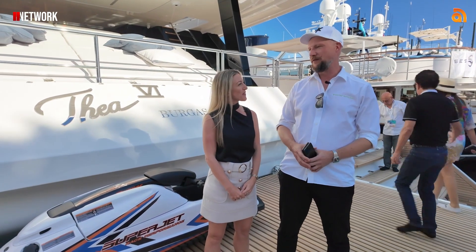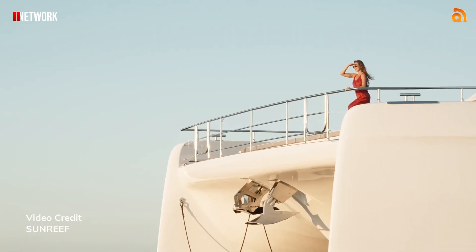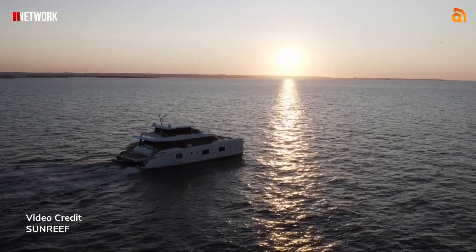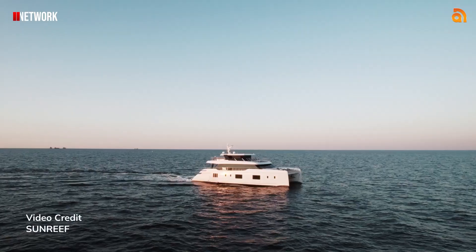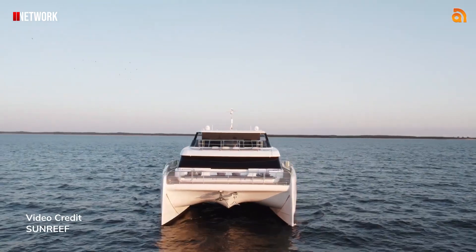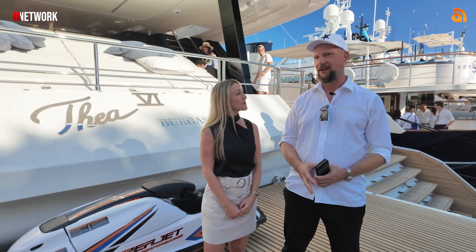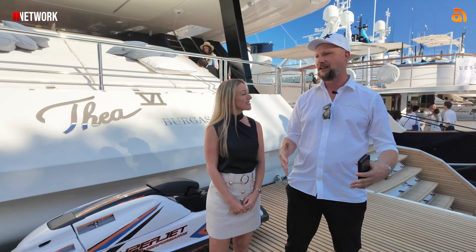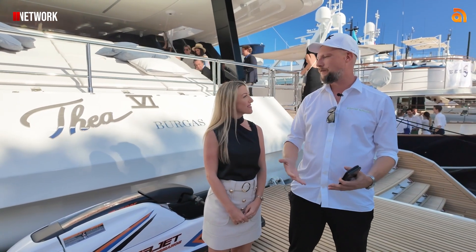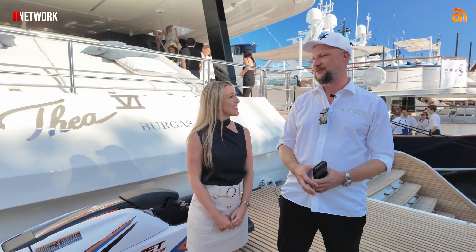So the Sunreef 100 Power — we're showing her for the first time in Monaco. We love to showcase our catamarans here at the Monaco Yacht Show because we have many customers who are very used to the classic monohull design, and to bring a catamaran here is like a breath of fresh air. They get to realize how wide the boat is, how much space, how much volume it brings. In reality, we're on a 100-foot yacht that in terms of volume you can compare to 130, 140, 150-foot motor yachts. It's a lot of boat for 100 feet.